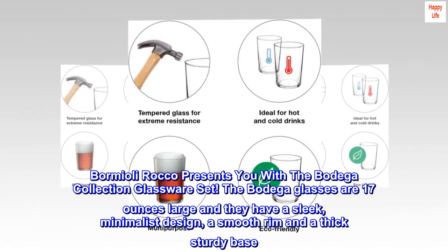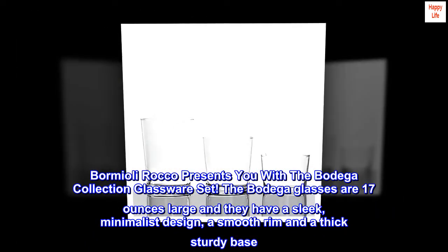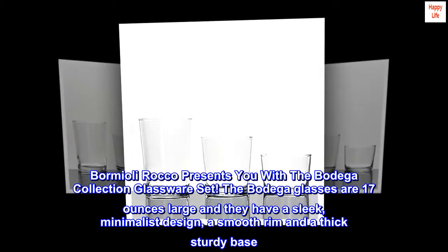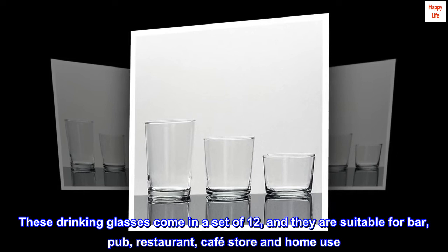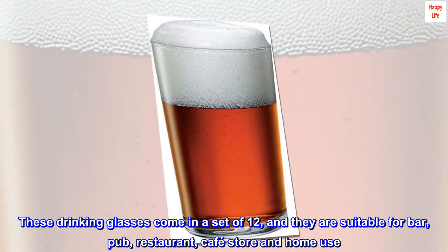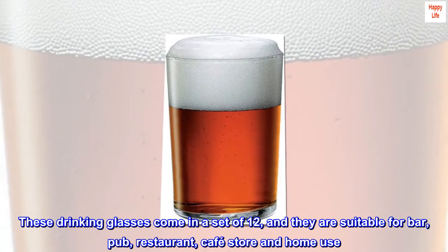Bormioli Rocco presents you with a Bodega Collection glassware set. The Bodega glasses are 17 ounces large and feature a sleek, minimalist design, a smooth rim, and a thick sturdy base. These drinking glasses come in a set of 12 and are suitable for bar, pub, restaurant, cafe, and home use.